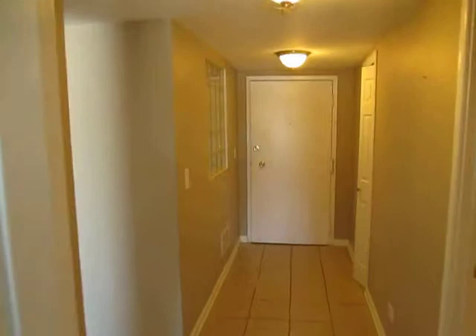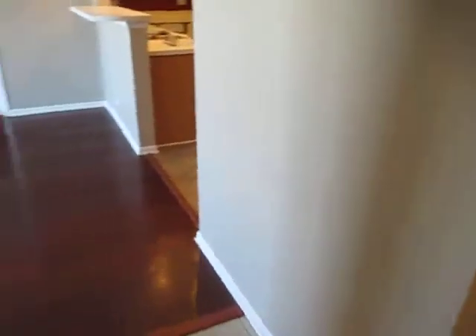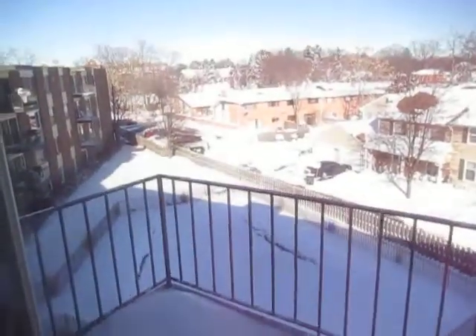There's another shot of the foyer, and here's the living room. I think this is a wood laminate — it's pretty nice, though. Also, there's a balcony; the balcony overlooks the pool.